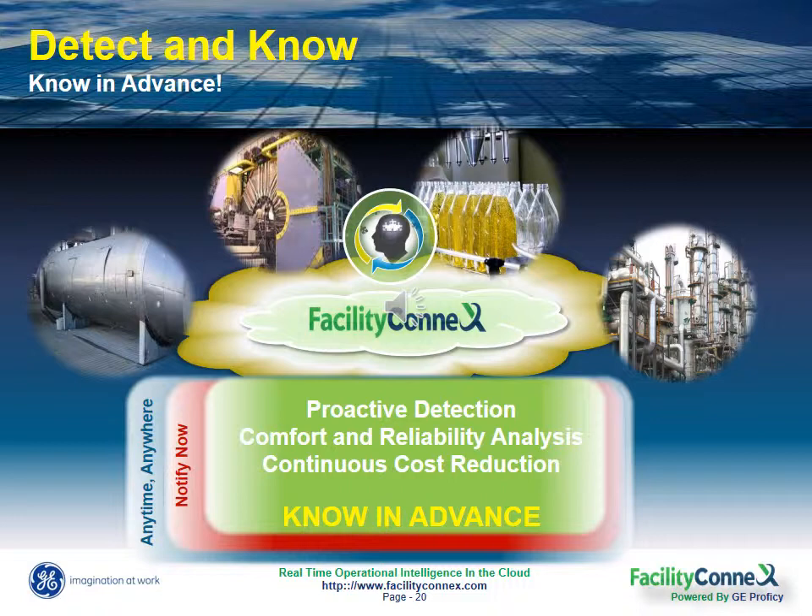And this allows you to predictively identify equipment failure or potential downtime, service issues, excessive energy usage and waste. And best yet, save time, money, and increase the efficiency of production and operations for all of your critical equipment.